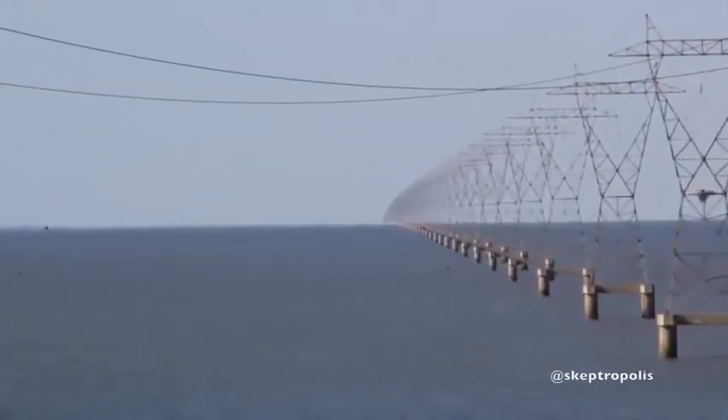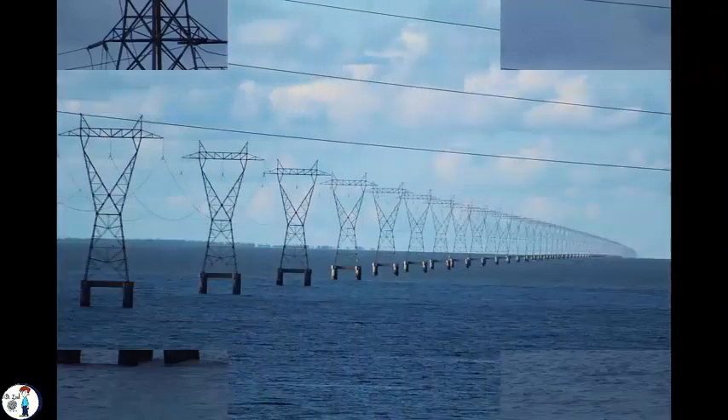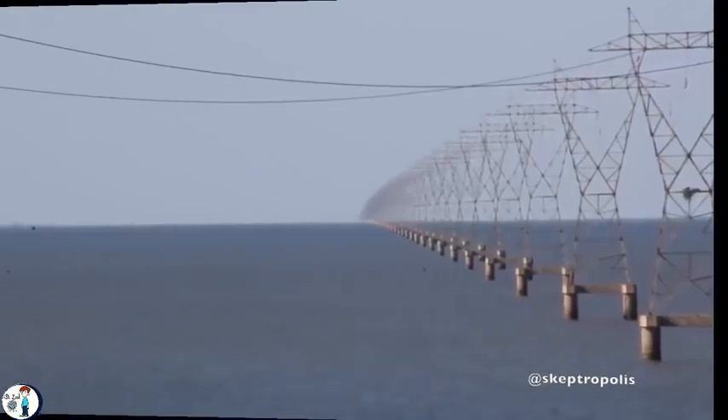I don't know if you guys have seen these pictures and videos before, but they are everywhere now. This one, for instance, was taken in Lake Pontchartrain, and some people say it proves the curvature. I don't know if these guys have ever done any research on that, but we're gonna debunk that anyway. We're gonna show you an experiment. So before we get to that, I want you to see what some people say about these pictures.